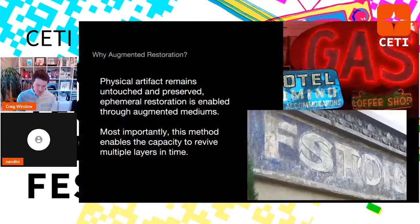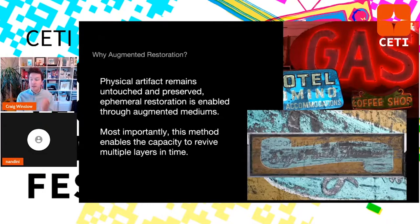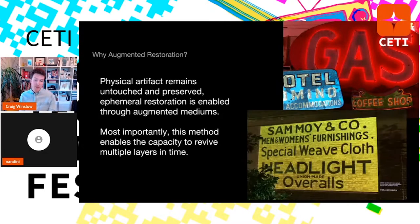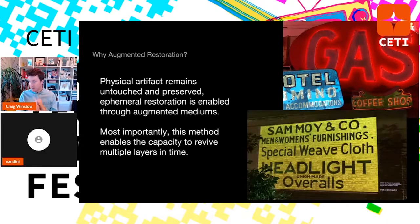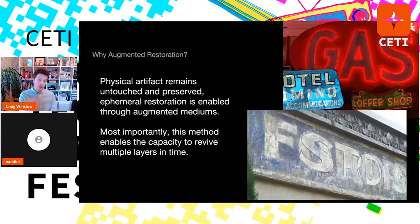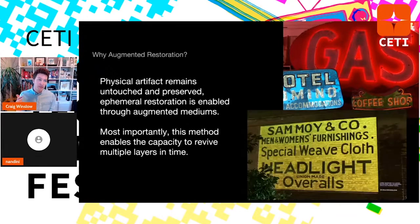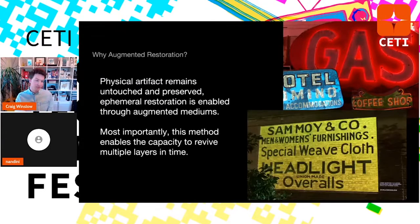Augmented restoration — the term I've found and love lately. The physical artifact remains untouched and preserved, and the ephemeral restoration is enabled through augmented mediums. Augmented reality with your phone lets you overlay different things on the world around us. Most importantly, this method enables the capacity to revive multiple layers — palimpsests are my favorite focus for Light Capsules because there are multiple layers. If you repaint, you're removing previous layers in time. Projection mapping allows us to digitize multiple layers and bring those forward, showing multiple layers in time and removing bias — if there's a Coca-Cola ad, you might restore that, but there could be a mom-and-pop shop underneath you'd be choosing to ignore.